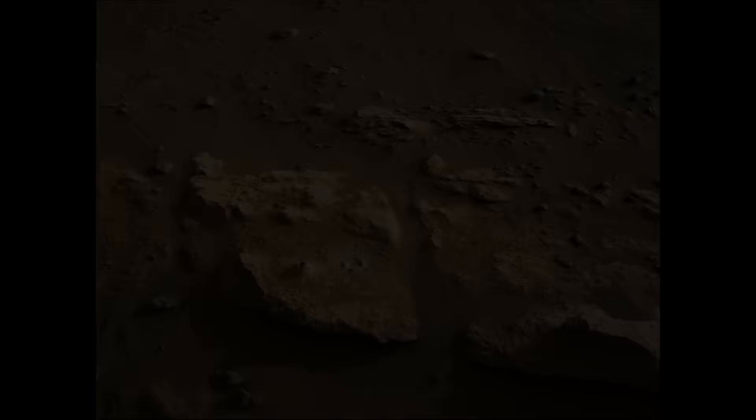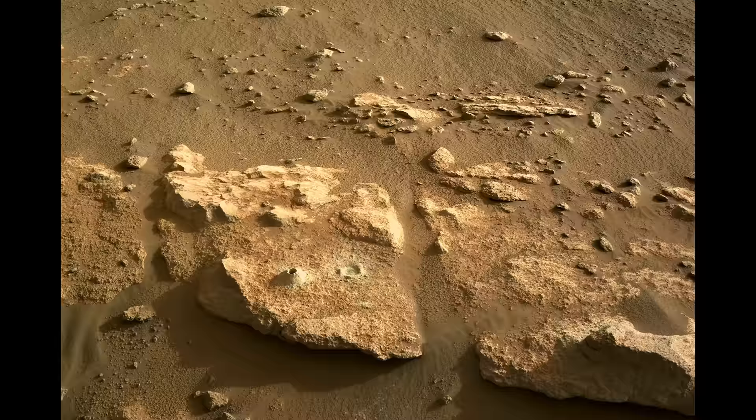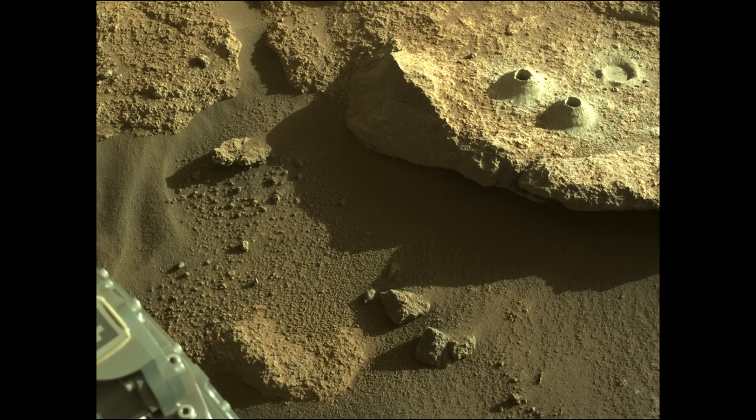On its way back around Seeta, the rover stumbles across an interesting rock nicknamed Isole, and the team orders Perseverance to abrade and take samples. The first drill sample goes smoothly, and the rock is one of the oldest the rover has come across so far. Another sample is taken, and the resulting holes in the rock make a pattern resembling a face.